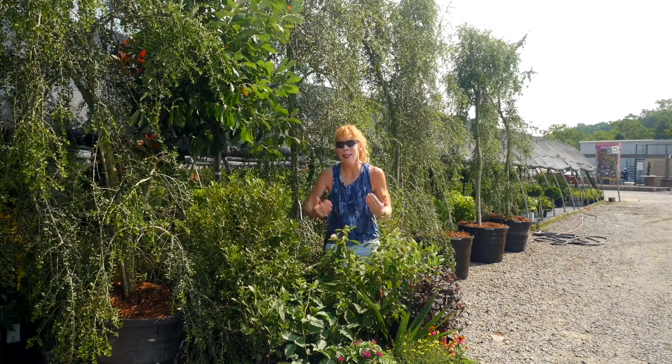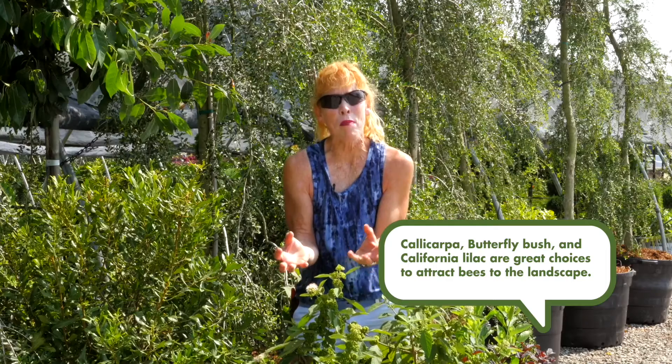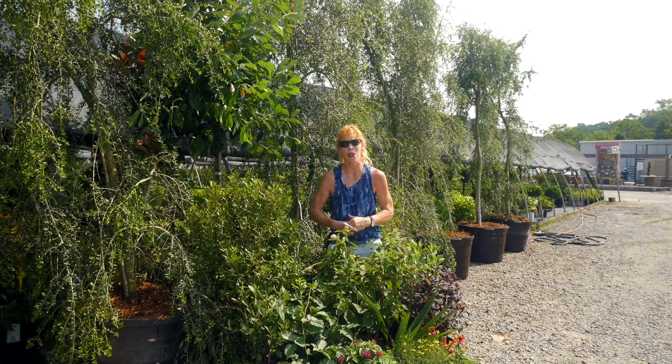85% of plants need a pollinator to produce fruit. This amazing calla carpa is flowering and starting to produce fruit — amazing purple clusters in the fall. So many amazing native plants to choose from that are really going to bring in the bees to your yard.